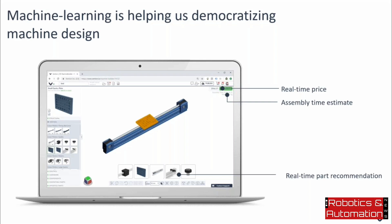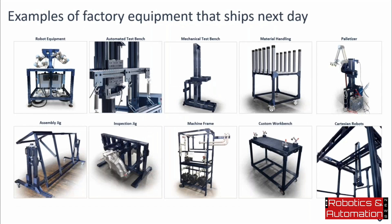To finish, I want to showcase some of the machines that can be designed, delivered, and commissioned in just a few days. They range from robot equipment such as a workbench — in this case a workbench for Universal Robots, of which Vention is a certified partner — to assembly jigs, Cartesian robots such as large 3D printers or palletizers, various machine frames, automated test benches, palletizers, and more.